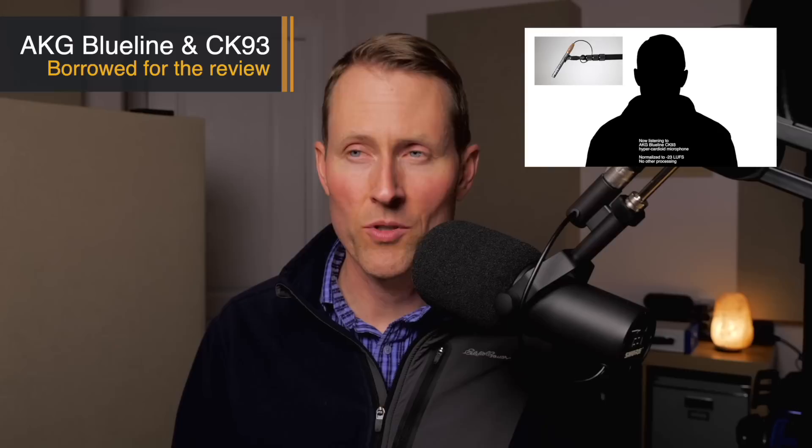Next is the AKG Blue Line with the CK93 hypercardioid capsule. It's also a modular system, so you can change out to different capsules for more value. This one was a little bit cleaner than the Audix in terms of self-noise, with a very balanced sound I really liked. It also does very well with handling noise — you'd run into fewer issues picking up boom handling noise with this versus the Audix, and certainly versus the Oktava.